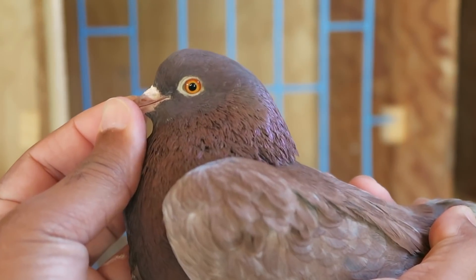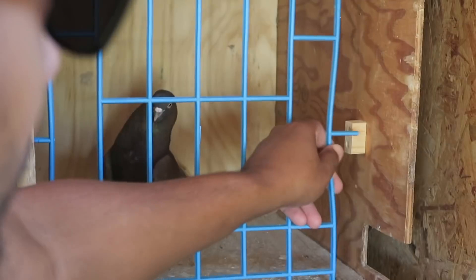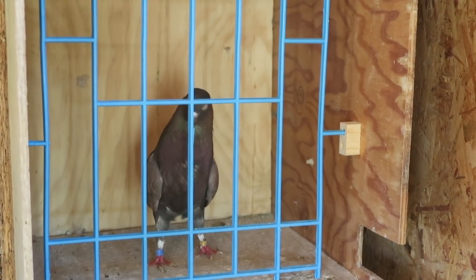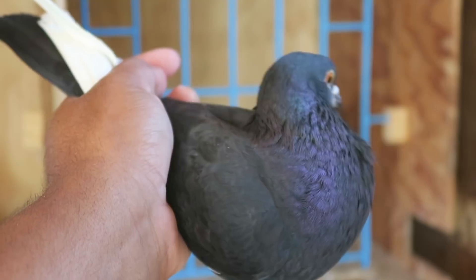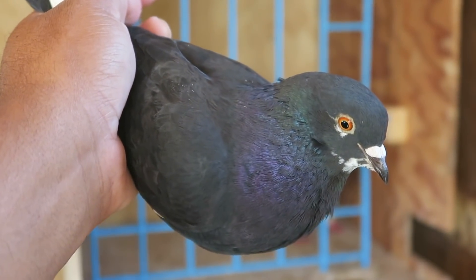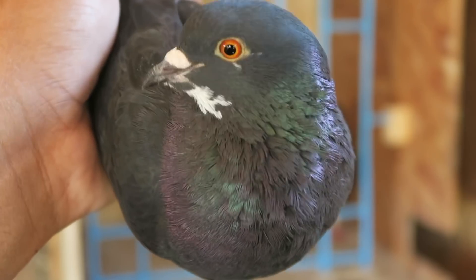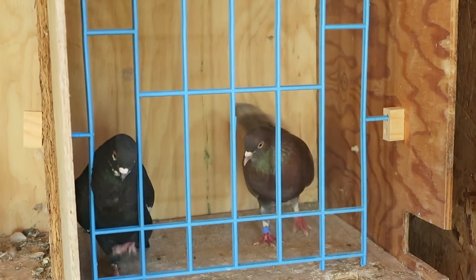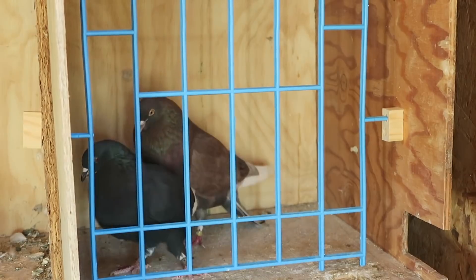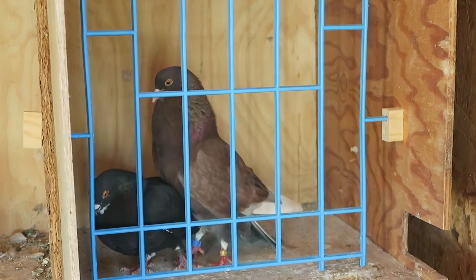The hen cycle starts when you put a pair together. I'm gonna go with this cock here — this is one of the bigger birds as far as size, she has a really nice eye. I'm gonna go with this hen here. Let's see how well they get along. When you're mating pigeons, you have to sit there and watch them to make sure the cock isn't too aggressive.